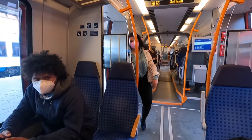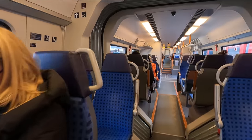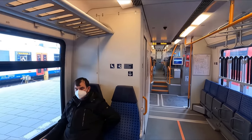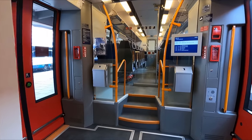I'd also just like to say how bright and spacious the train feels — the open gangways and large windows really contribute towards this. And lastly, at the far end of each unit, there's a small quiet section.